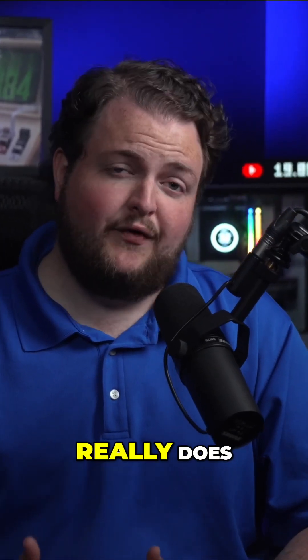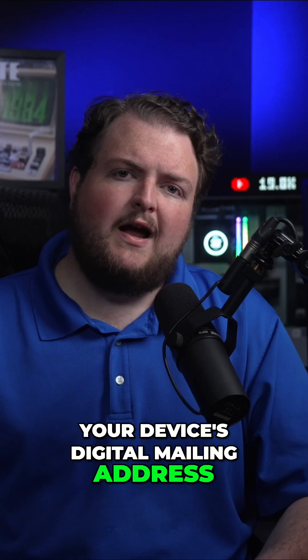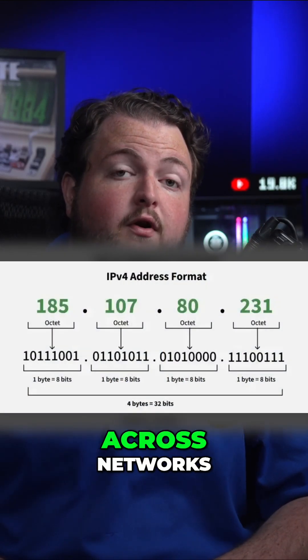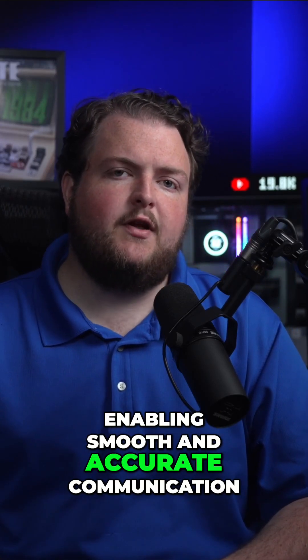Have you ever wondered what an IP address really does? Think of it as your device's digital mailing address. IP stands for Internet Protocol, a set of rules governing how data travels across networks. Essentially, an IP address uniquely identifies your device on the internet, enabling smooth and accurate communication.